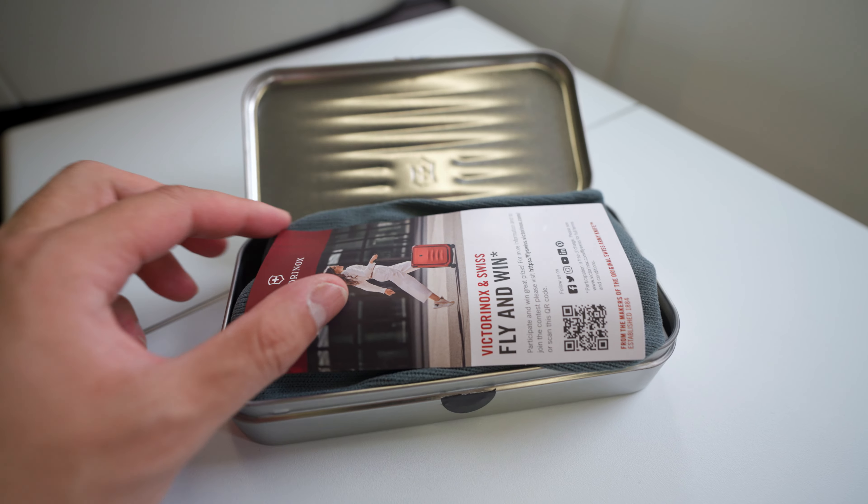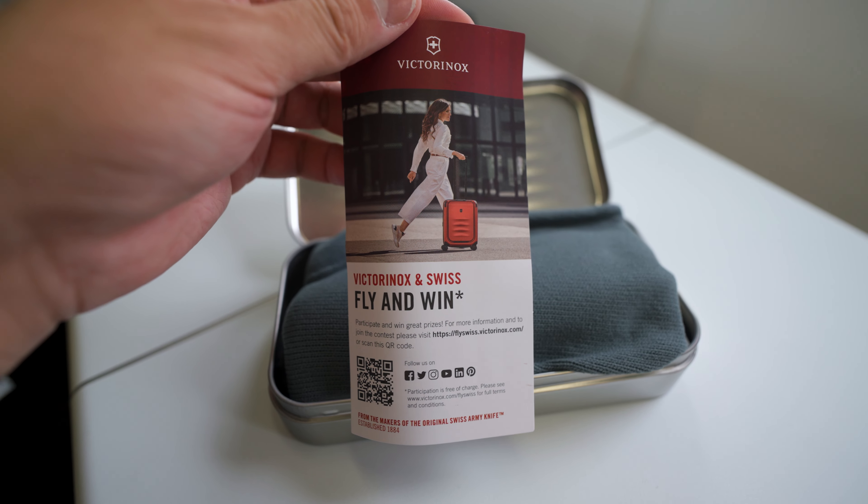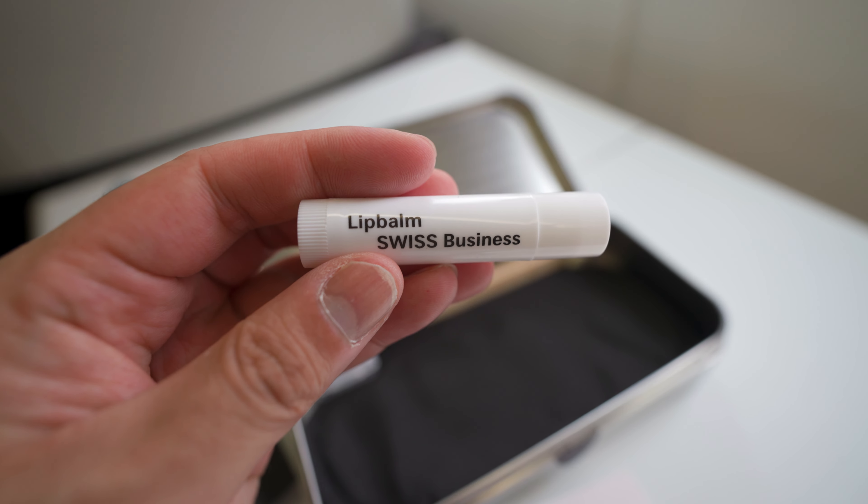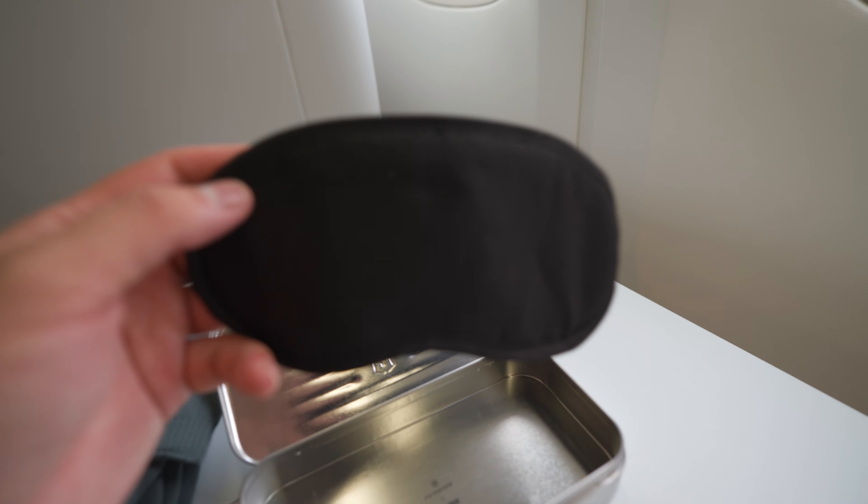The amenity kit from Victorinox was quite basic. The tin box contained a pair of socks, earplugs, toothpaste, lip balm, a toothbrush, and eye shades.